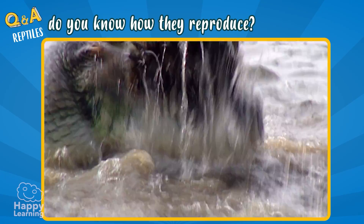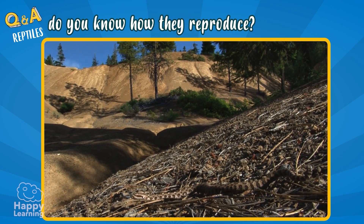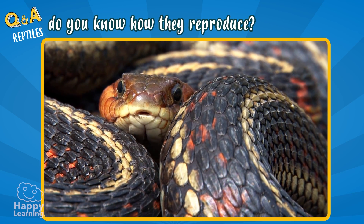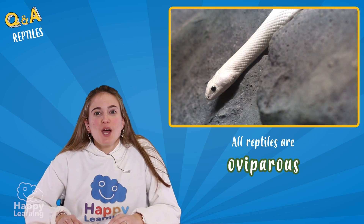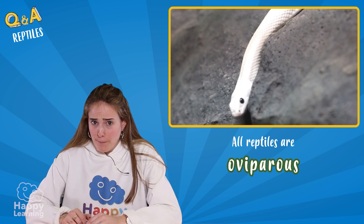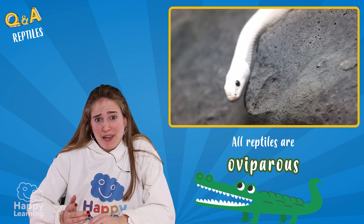Most of them are carnivores. And some of them have venom in their teeth, like this snake. The truth is, when reptiles are small, they can be so cute. But when they grow older, they can be a little scary. Don't you think?